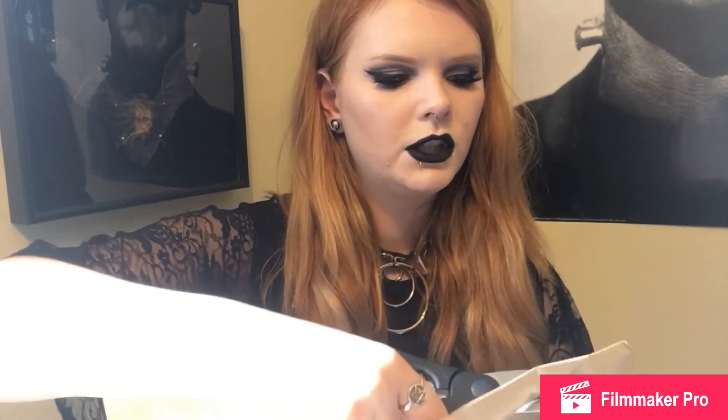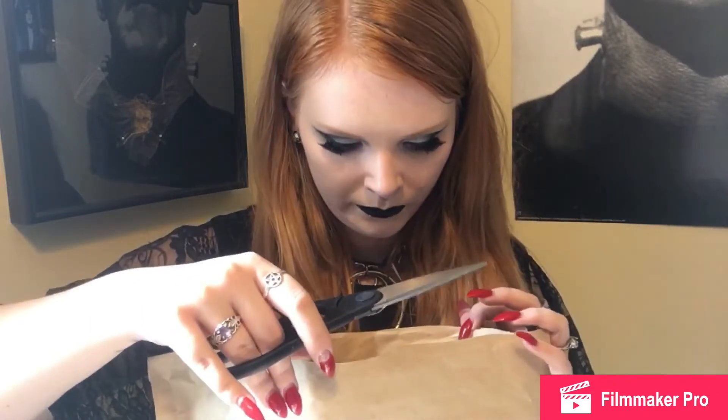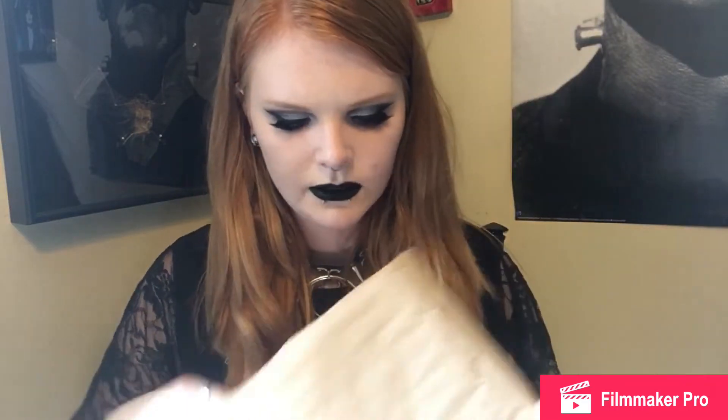By the way, these came super fast and I believe there was free shipping. I ordered them Friday night and they came on Sunday — so just two days.